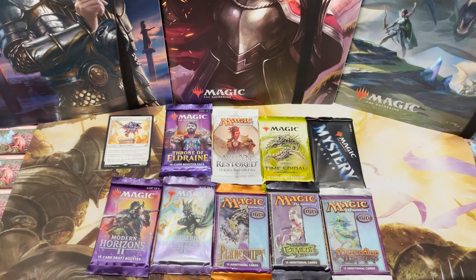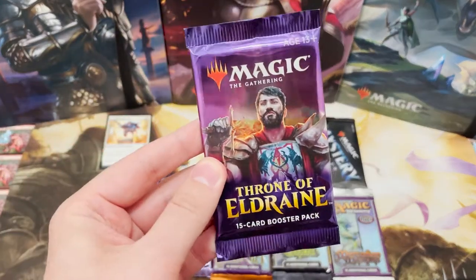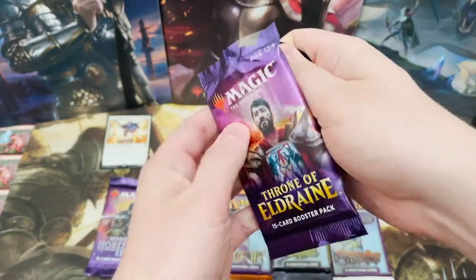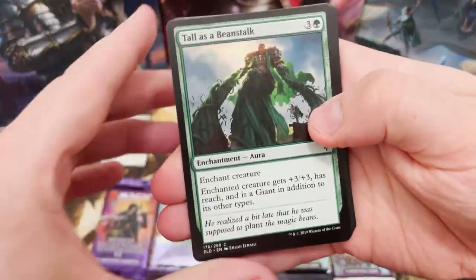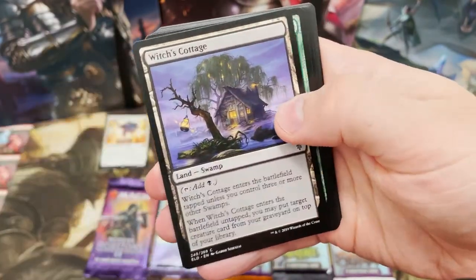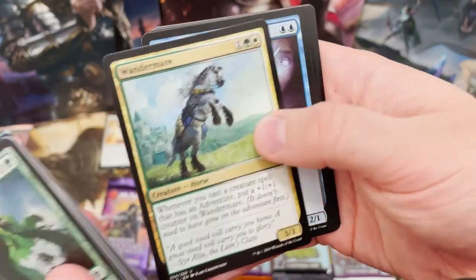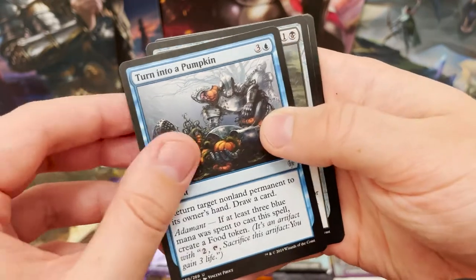Moving on to Throne of Eldraine, my favorite set. Here we've got Great Henge, Brazen Borrower, Oko - I've packed those a couple of times on this channel - and Questing Beast would be another really nice pull. There's all sorts in there: Embercleave, which is what I've just spent the last few seconds trying to remember. On to uncommons, what are we going to get?